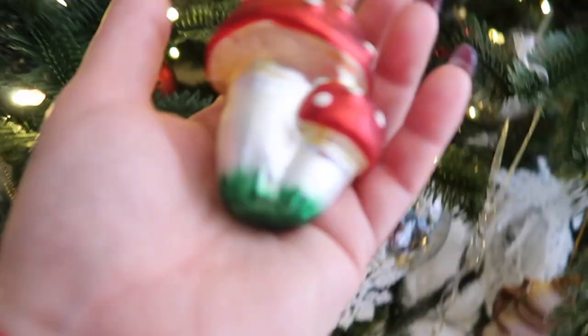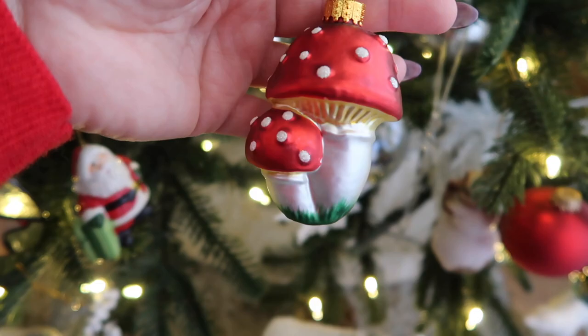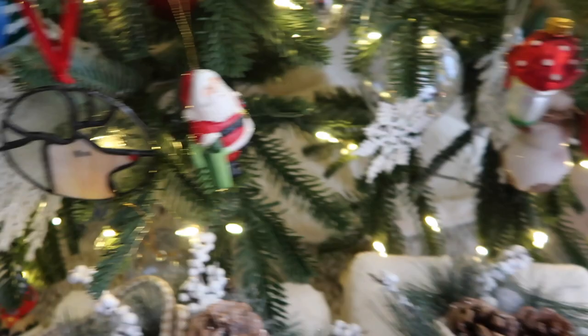This is a basset hound ornament. I think my mom got this many, many years ago. This one keeps falling off, but I also love mushrooms. I think I have two of these, and I want to say I also brought this from when I was traveling to Moscow. Such a cute one. I love it.